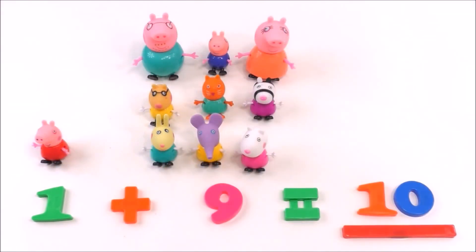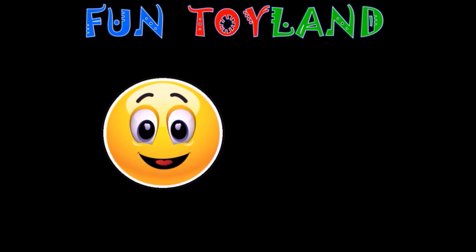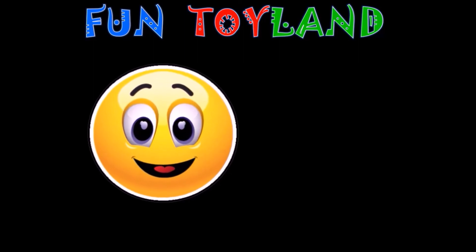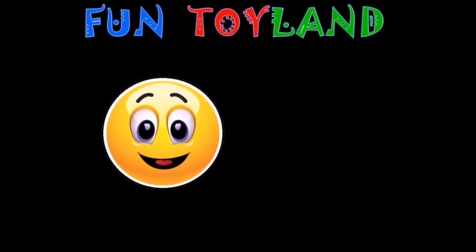I hope you had fun learning math with Peppa and her friends! Thank you for watching this video. Bye bye! Did you have fun? Please like, comment, and share this video.